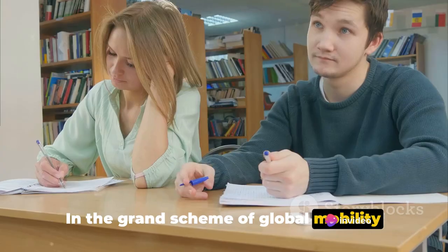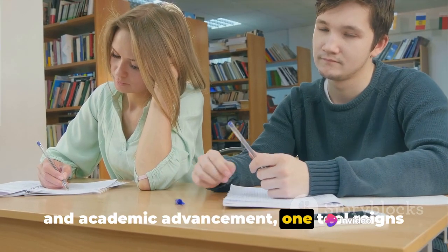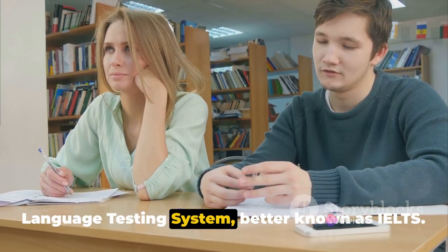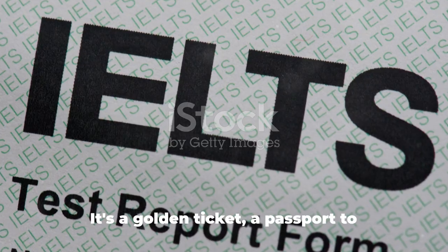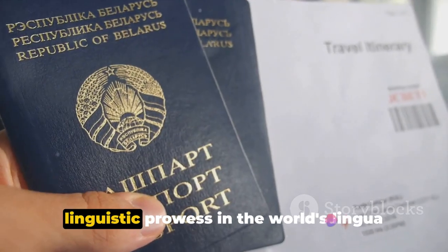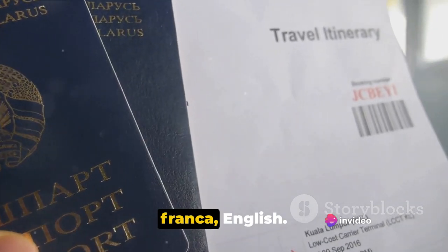In the grand scheme of global mobility and academic advancement, one tool reigns supreme: the International English Language Testing System, better known as IELTS. It's a golden ticket, a passport to opportunities, and a testament to one's linguistic prowess in the world's lingua franca, English.